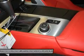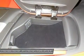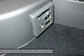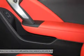Climate control, multi-zone AC, rear defrost, auto dimming rear view mirror, driver vanity mirror, passenger vanity mirror, driver illuminated vanity mirror, passenger illuminated visor mirror, cargo shade, traction control.